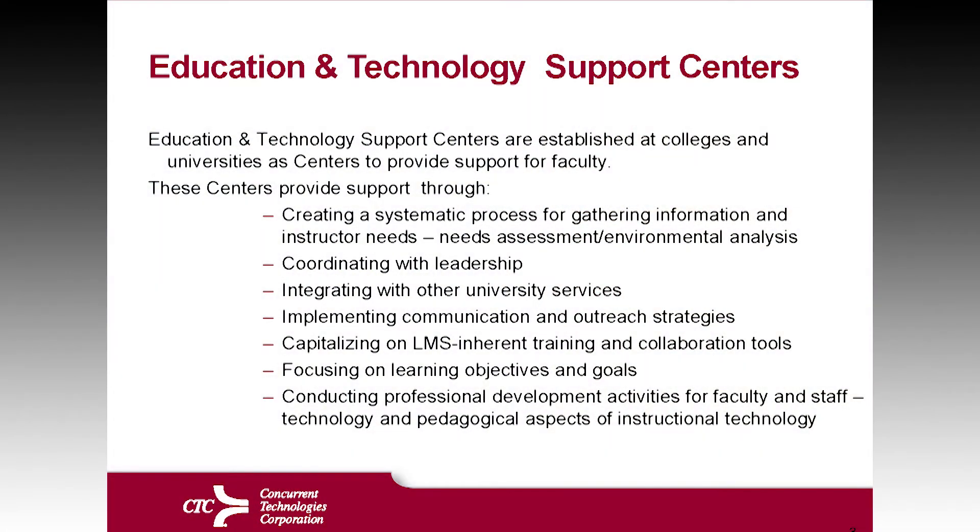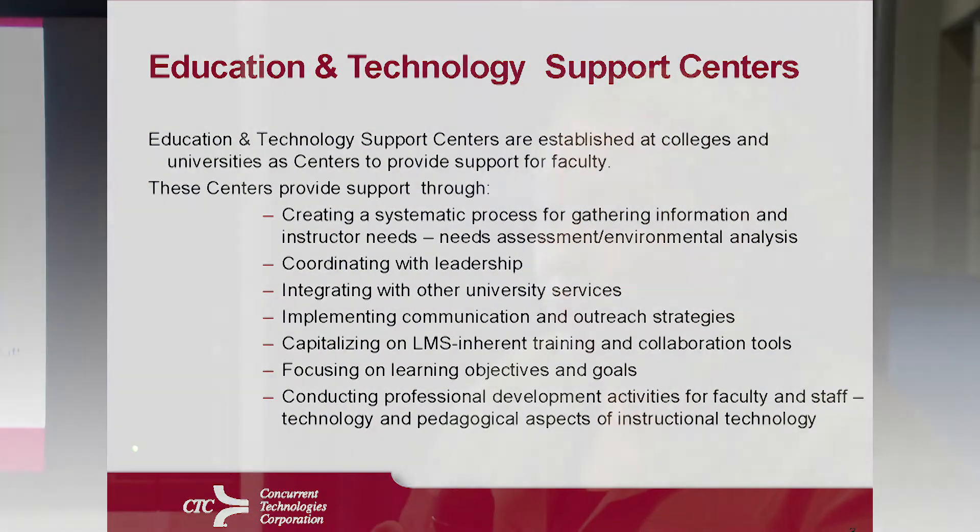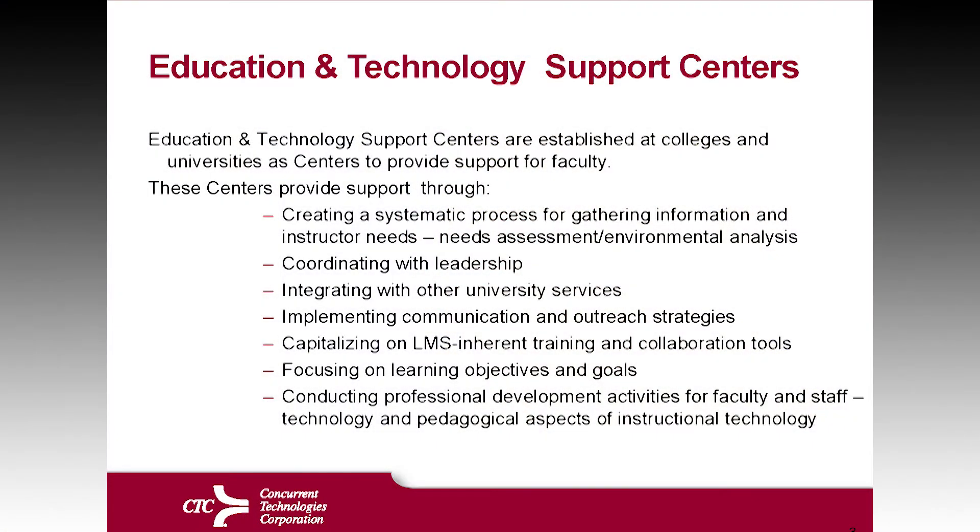The main focus really is on learning goals and objectives — really looking at what type of training is being done, how that training is being done, and how it can be improved — and conducting professional development activities to help the faculty understand what is the art of the possible: where can they take their ideas and how can they improve upon them?